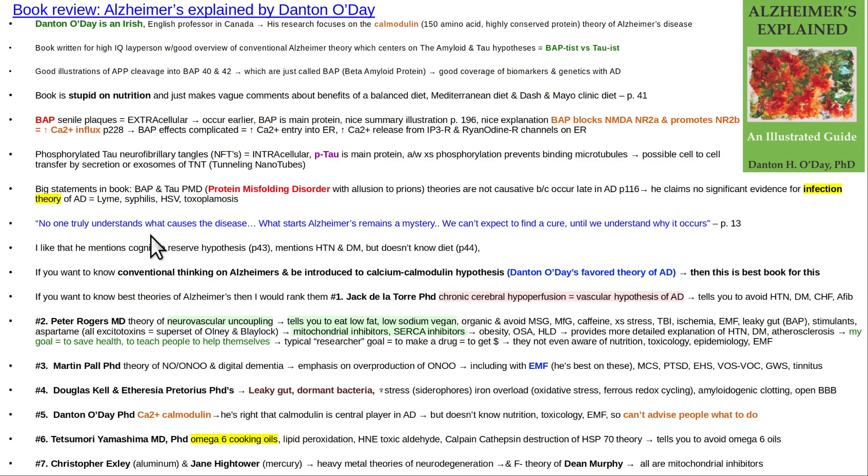Danton O'Day says on page 13: 'No one truly understands what causes Alzheimer's dementia. What starts out the causation of Alzheimer's dementia remains a mystery. We can't expect to find a cure until we understand why it occurs.' To me, that's a major red flag. That is what all the medical books say about all the common diseases — no one knows what causes it, we're trying to find out, give us more money, in the meantime take this drug.